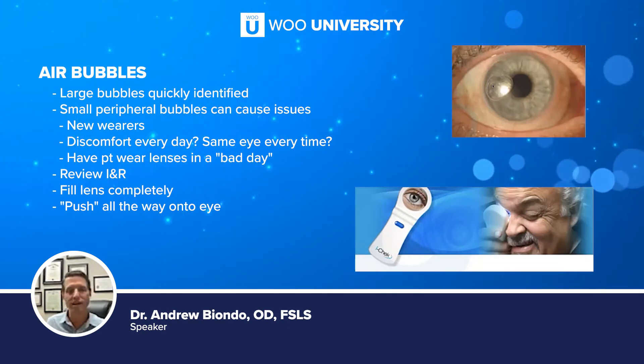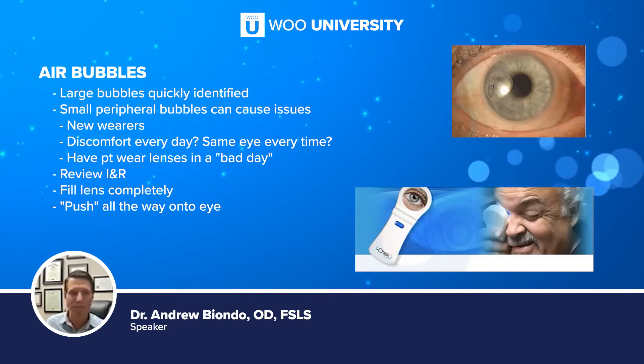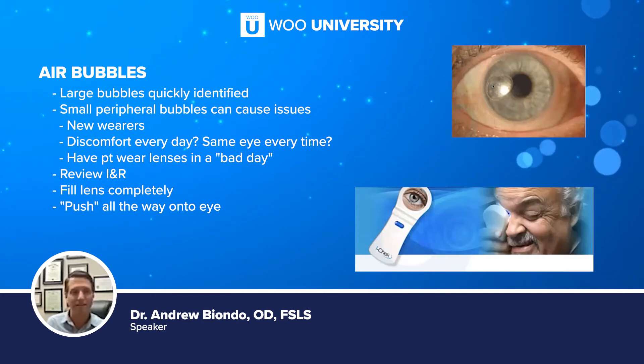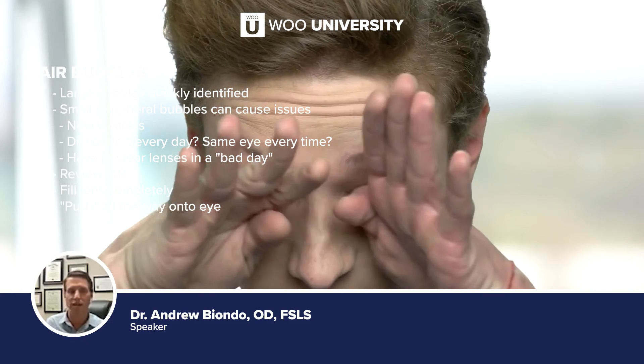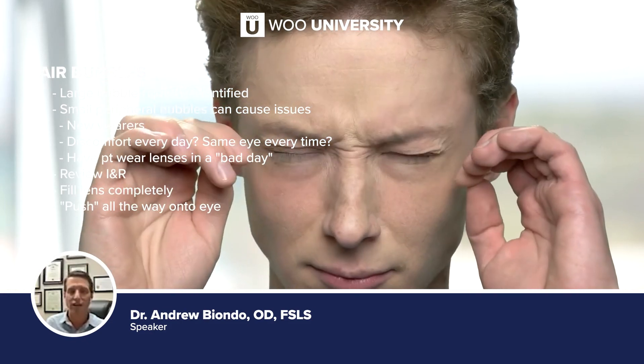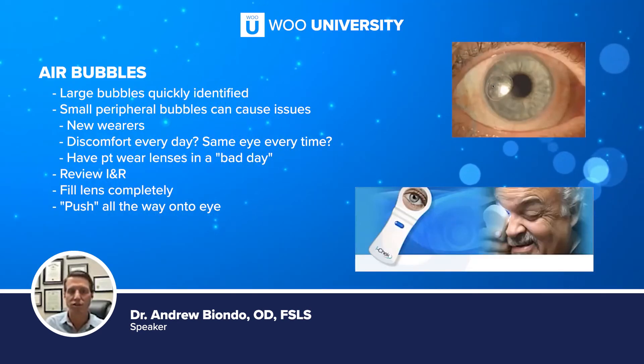A good way to triage these: if a patient has had a lens for a month and calls saying everything's been going great but today their eye became more red, irritated, and uncomfortable as the day went on — and even when they take the lens out it's still uncomfortable — tell them to put some artificial tears in. If it's not better tomorrow, come see me. Infections are possible under scleral lenses but are extremely uncommon.